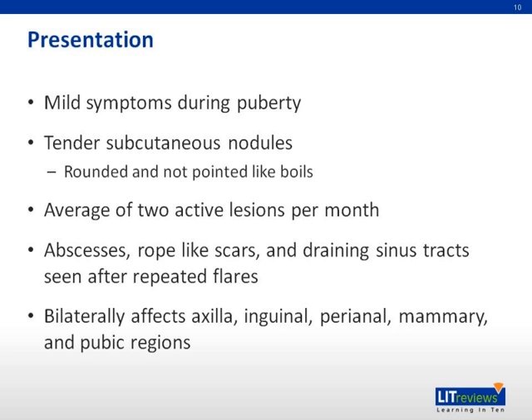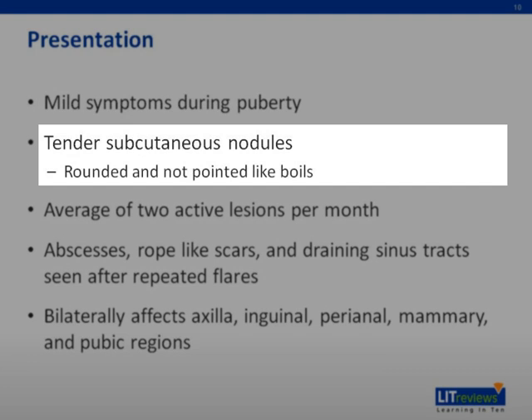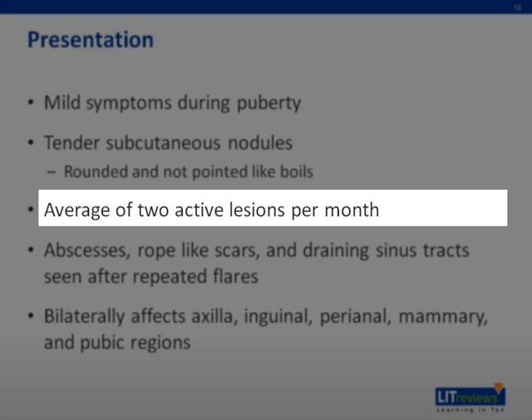Presentation: Symptoms of HS usually begin at puberty. Patients initially complain of tender, subcutaneous nodules, either inflamed or non-inflamed. Careful inspection reveals that these nodules are rounded rather than having the pointed, purulent appearance of simple boils. After rupture, the lesions have a purulent, foul-smelling discharge. Patients usually have at least one lesion active at all times, with an average of two per month, although individuals may have as few as one per year or as many as 30 per month.